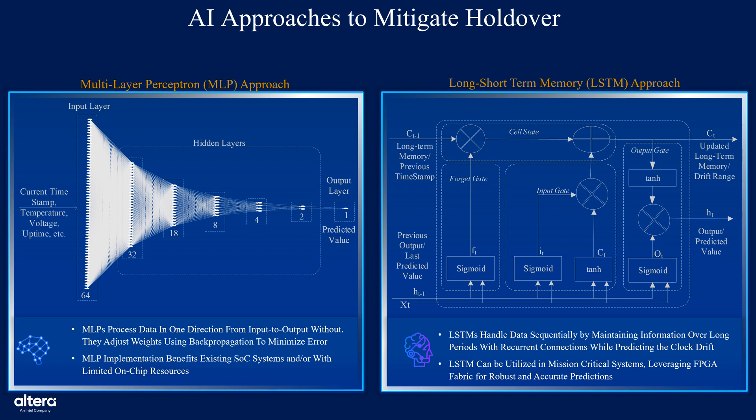This slide presents two different AI-based approaches to mitigate holdover scenarios: first, multi-layer perceptron, or MLP, and second, long short-term memory, LSTM. On the left, we have the MLP-based approach. This system uses a multi-layer perceptron composed of fully connected, or FC, layers. The MLP processes input data in a feed-forward manner, from input to output, and learns through back-propagation to minimize prediction error. It generates a frequency control signal using features extracted from the servo and oscillator-related sensor data. One of the key benefits is its lightweight implementation, making it well-suited for existing SoC systems or deployments with limited on-chip resources.